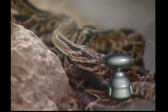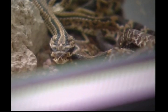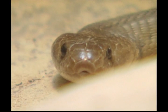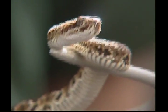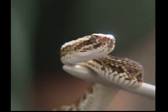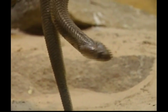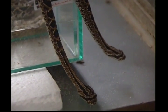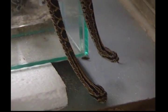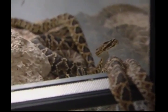Our next creature doesn't creep and it doesn't crawl — it slithers. Yes, it's the snake, and this is one animal that is best admired from a distance. It's never a good idea to go close to a snake, and you should always tell an adult if you see one. Poisonous or harmless, large or small, all snakes — from the desert rattlesnake to the dwarf pipe snake — have certain things in common: a long, thin shape, scaly, legless bodies, and unblinking, lidless eyes.